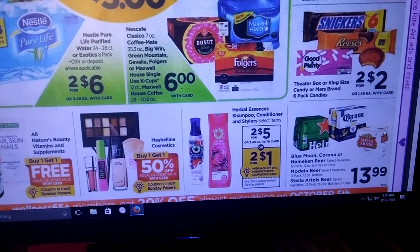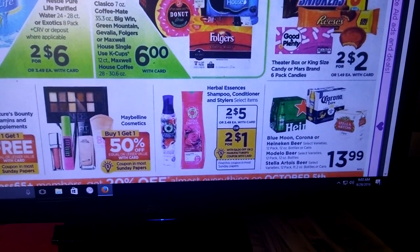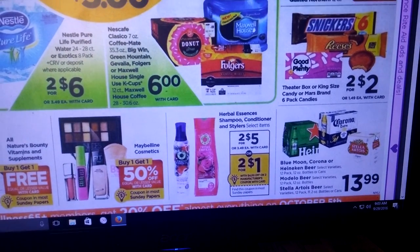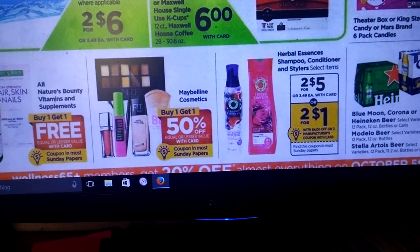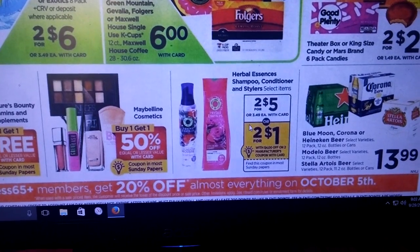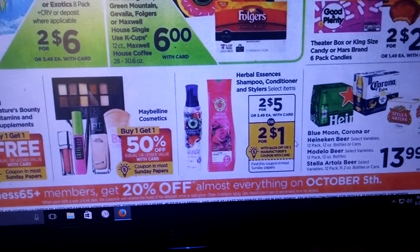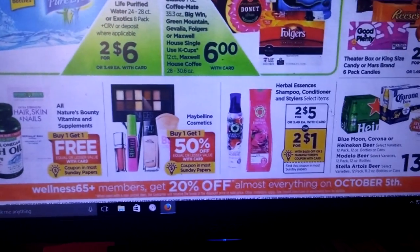Herbal Essence Shampoo, Conditioner, and Stylers are two for five. It looks like we're getting a $4 off two coupon, so that basically means these are going to be two for a dollar — $0.50 each. There's no points back or anything for it, but two for a dollar is not bad after the coupon. It doesn't look like there's any limit unless your store limits you.